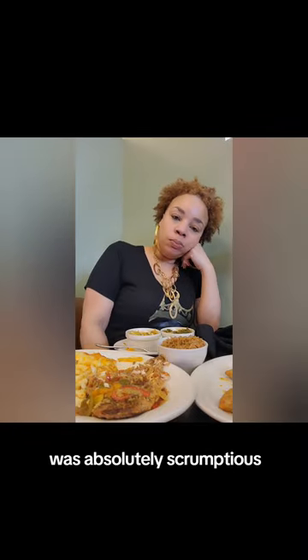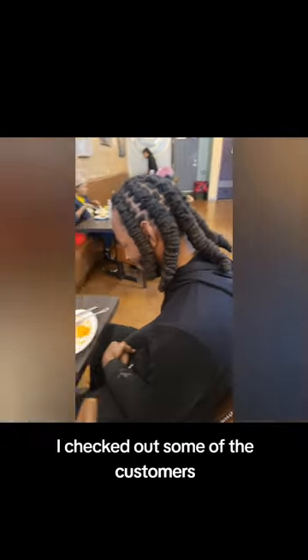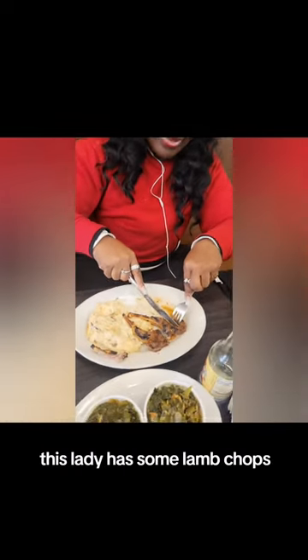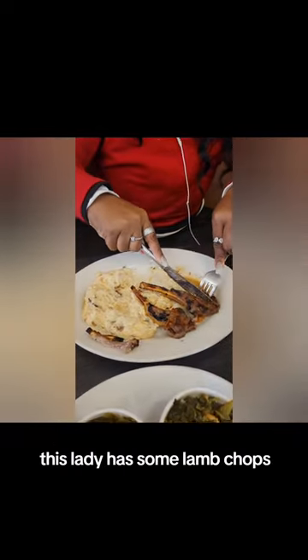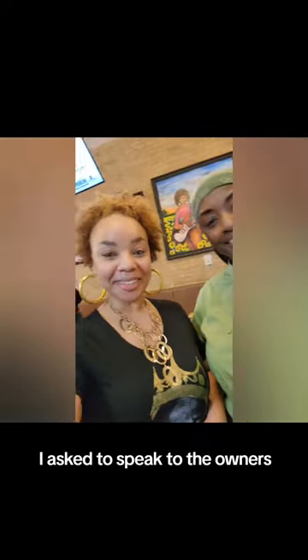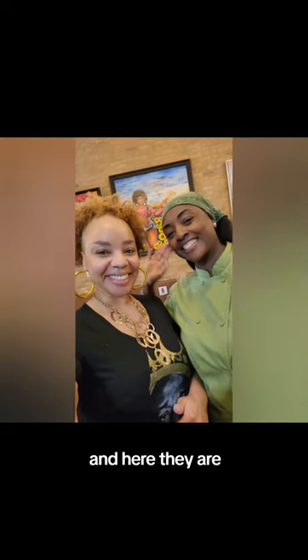Everything together was absolutely scrumptious. I checked out some of the customers — they loved their food. This lady had some lamb chops, this gentleman had the salmon salad. The food was so delicious that I asked to speak to the owners.